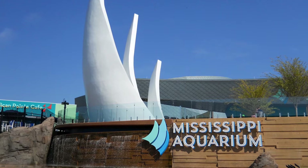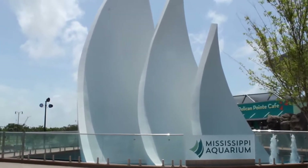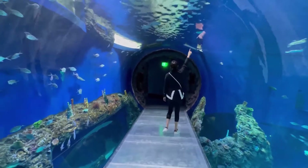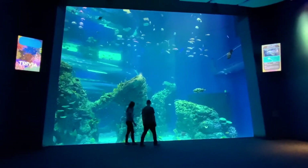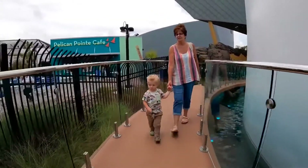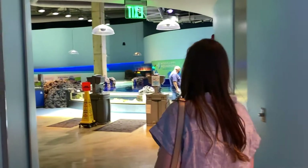Let's begin with the Mississippi Aquarium, located in Gulfport, Mississippi. This one is convenient for patrons who want to plan their days on their own terms. Guests can purchase day passes online that allow them to enter the aquarium at any point during hours of operation, instead of having to come in during an exact time slot.